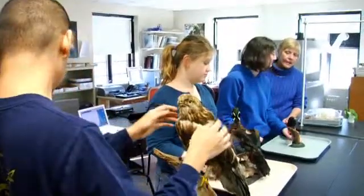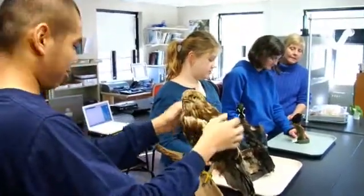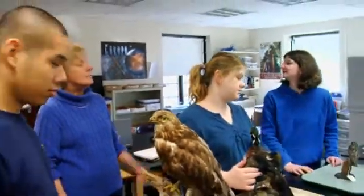[Students at a lab table with various taxidermied birds.] Why do you think the hawk might have a very sharp beak and very sharp claws? I think that many students can get the information to the same degree if the materials and the information is made accessible to them. That's the key — is creating access.